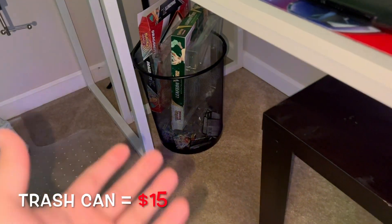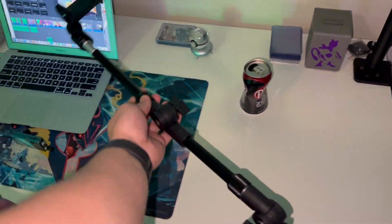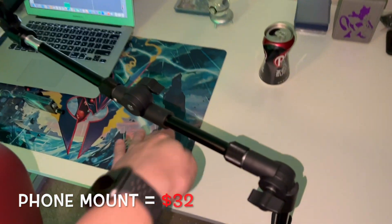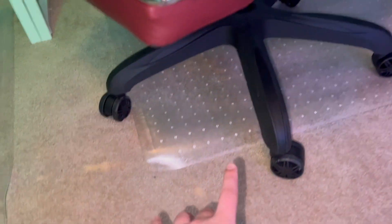Quick present-day update — I forgot to record a couple things. We also got this trash can down here, just to throw packaging in while opening stuff. We have this desk mount where my phone goes when I'm opening packs, looking down at the cards. And one of the last things I missed was these floor mats on the ground under the rolling chairs to keep the carpet from getting damaged.